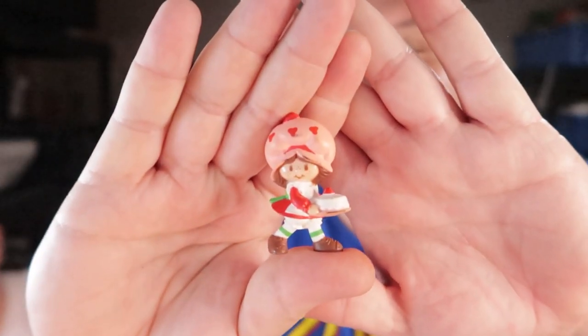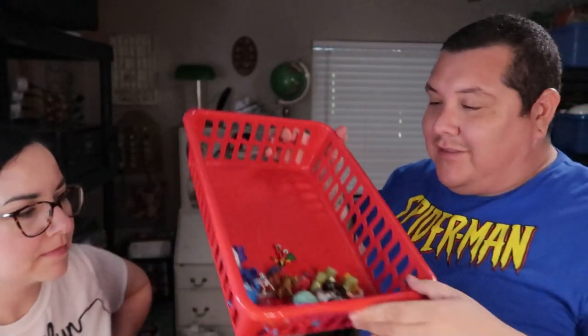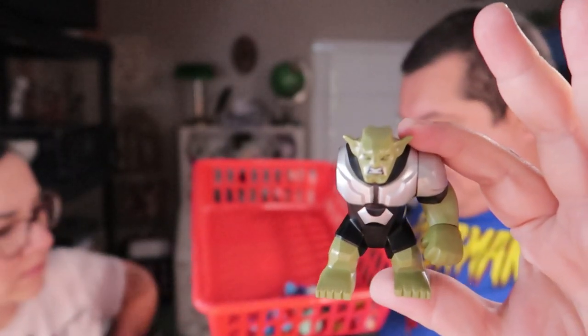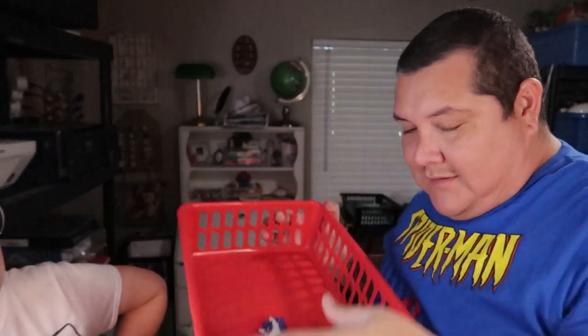Monique spotted a little Strawberry Shortcake figure — she's carrying a little cake, it's cute. I also found two Ren and Stimpy figures, those are cool. I found a LEGO figure from Harry Potter — it's like an orc — and it's missing one arm, like the Venom figure I found the other day. I also grabbed two Littlest Pet Shop figures, and that's pretty much all I got — nothing too crazy.